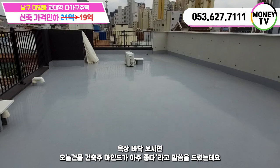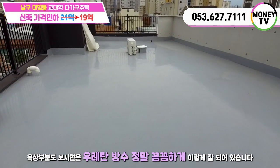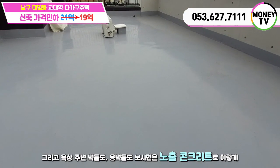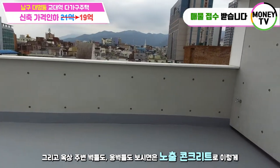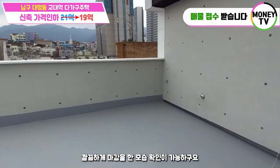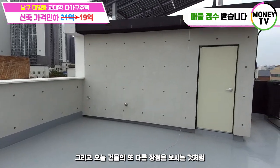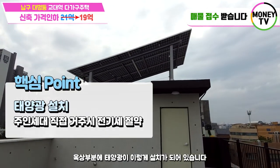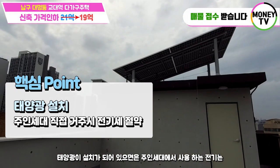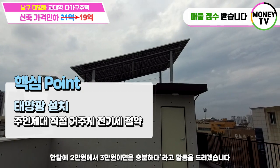옥상에 올라왔습니다. 옥상 바닥 보시면 건축주 마인드가 아주 좋다고 말씀드렸는데, 옥상 부분도 방수가 정말 꼼꼼하게 잘 되어 있습니다. 옥상 주변 벽들도 노출 콘크리트로 깔끔하게 마감을 한 모습 확인 가능하구요. 오늘 건물의 또 다른 장점은 옥상 부분에 태양광이 설치되어 있습니다. 태양광이 설치되어 있으면 주인세대에서 사용하는 전기는 한 달에 2만 원에서 3만 원이면 충분하다고 말씀드리겠습니다.